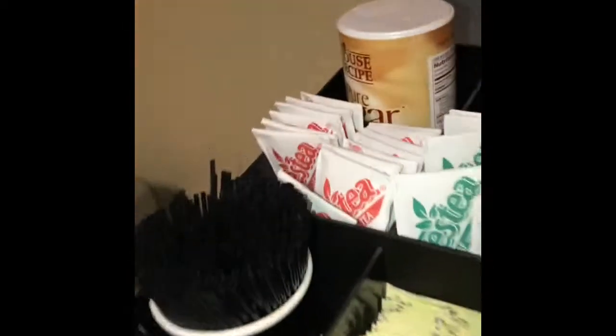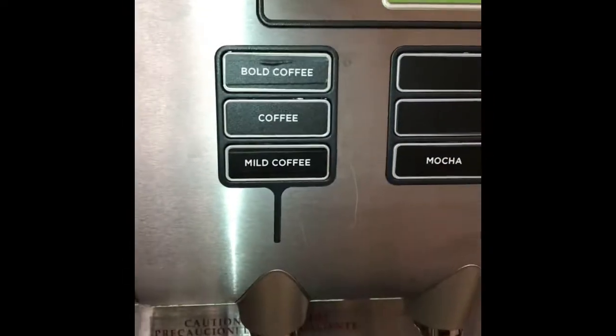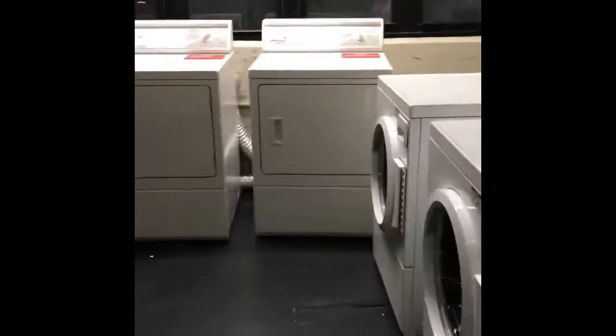This is what I do like about this place — free coffee. You can do coffee, tea, or hot chocolate. The bold coffee was good to me, and then you've got non-dairy creamer and sugar here. What I also like about this place is you can do your laundry for free, and I did take advantage of that during my week-long stay.